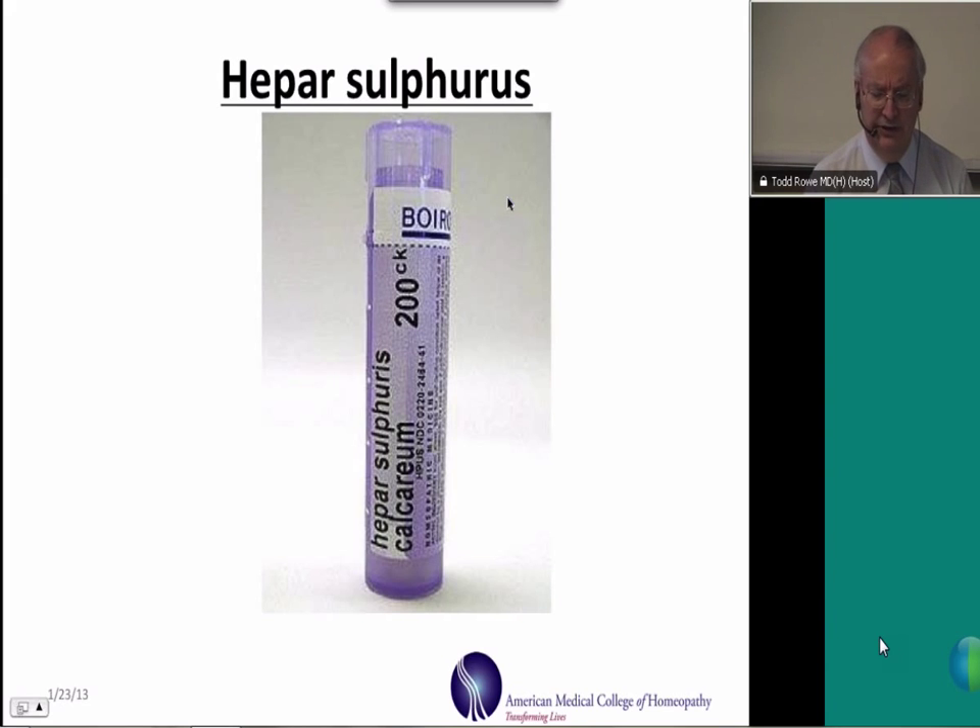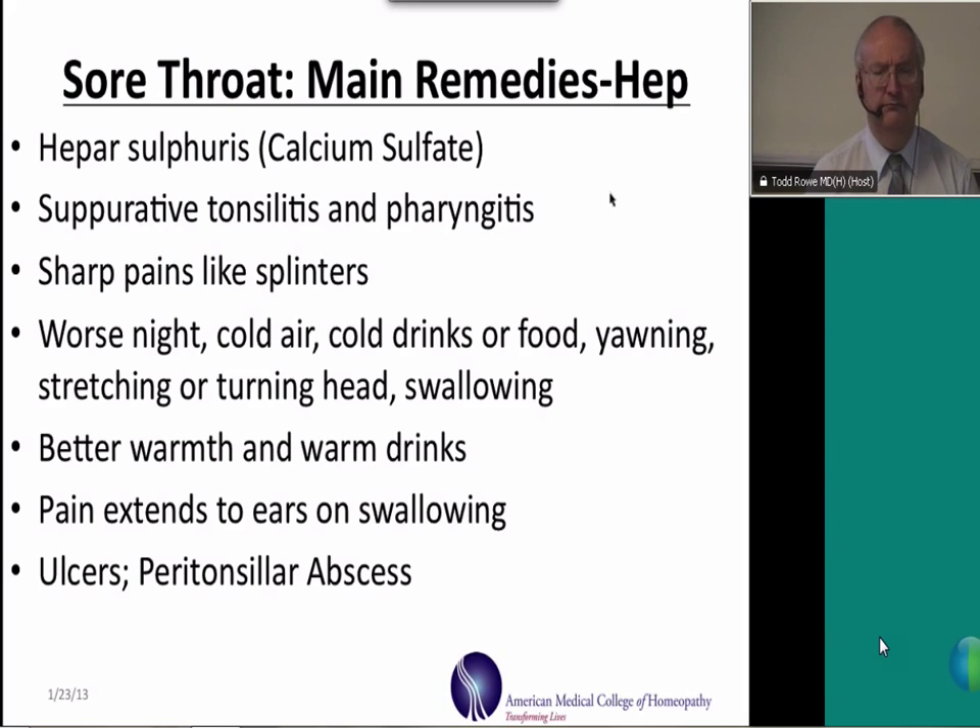The second homeopathic medicine to mention is Heparsulfurus calcarium, or calcium sulfate. These sore throats are somewhat different than belladonna. They do affect the tonsils, but there tends to be much more pus and mucus associated with Heparsulfurus. The pain is typically more severe with Hepar and is described as splinter-like or sharp, like a fish bone stuck in the throat. Another characteristic symptom is that the pain extends from the throat into the ears. The symptoms can be worse on either the left or right side — there is no sidedness with this remedy — and typically they are worse at night.